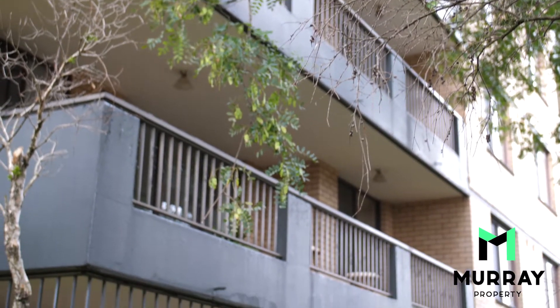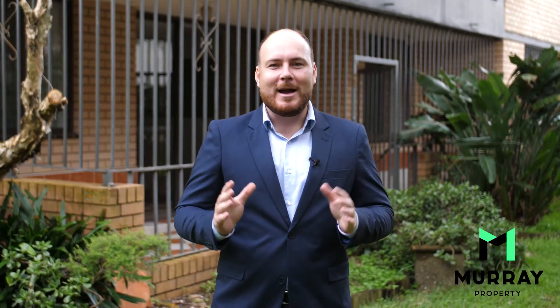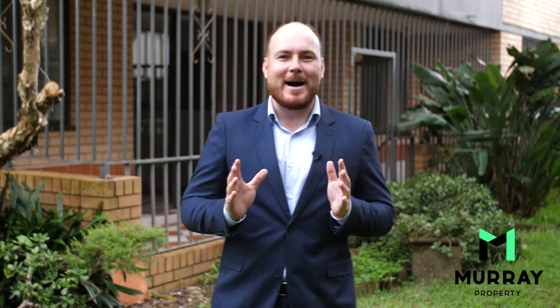Hi, Michael Murray from Murray Property. Welcome to this video tour of 3 of 15 Council Street, Bondi Junction. Come on through and let's have a look at this two-bedroom garden apartment.